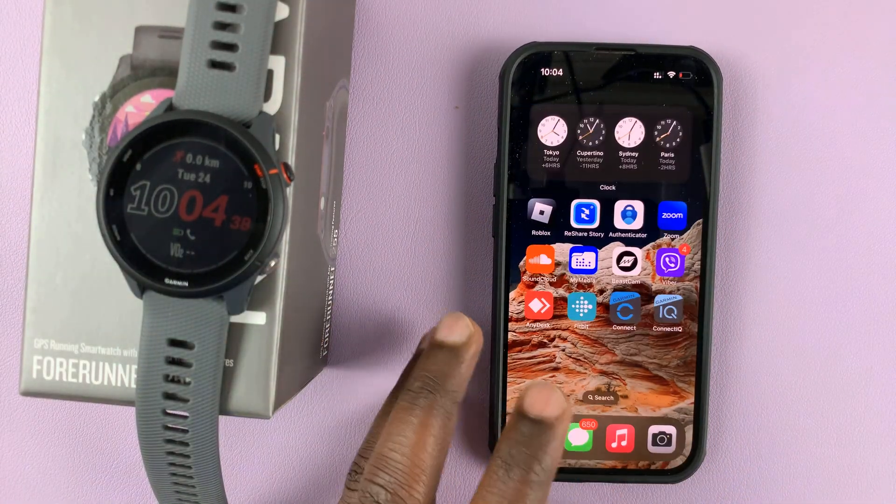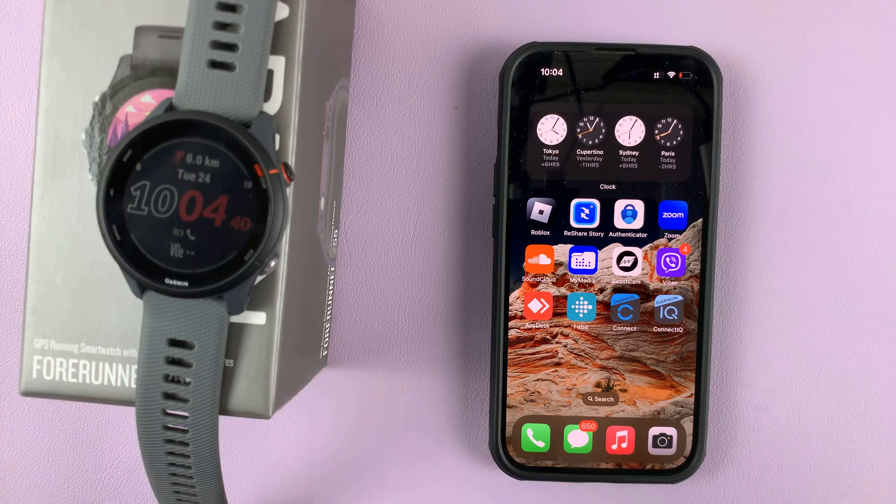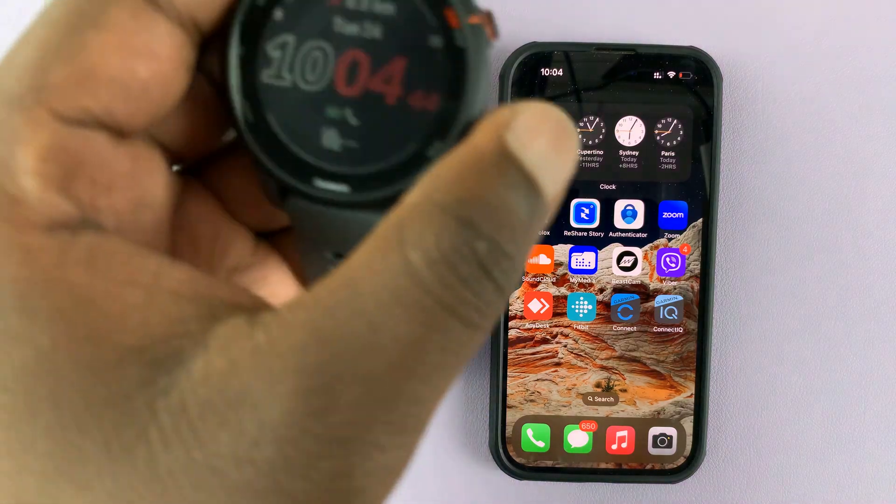Your phone notifications are not appearing on the watch — that means you're not getting phone calls on the watch, you're not getting text messages on the watch. There's one little thing you might need to do.